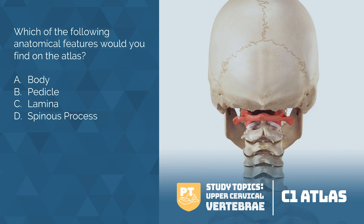The answer is none. The atlas has no body, pedicle, lamina, or spinous process. The atlas is essentially two large lateral masses joined by an anterior and posterior arch. C1 serves as a ring that the skull rests upon and articulates with the base of the skull superiorly and the dens inferiorly. Approximately 50% of flexion and extension of the neck happens between the occiput and C1 — this is the motion you would make when nodding your head. The atlas has a large palpable transverse process, which is an attachment point for several small muscles.